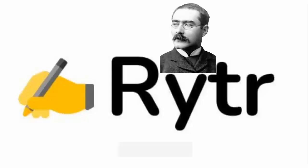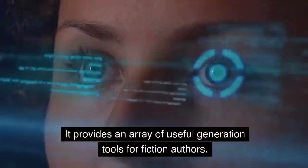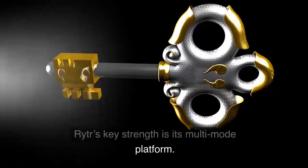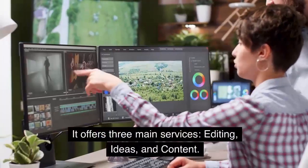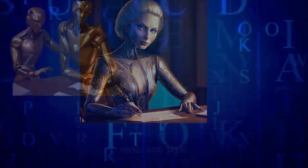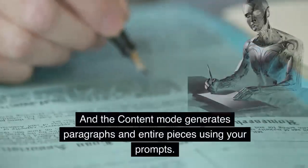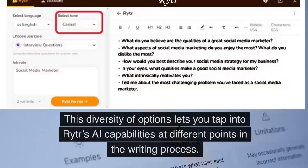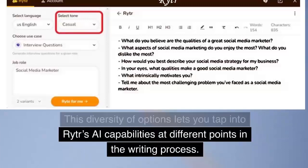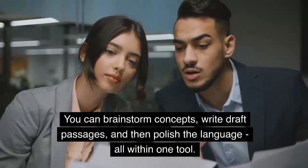Number 3: RYTR. RYTR bills itself as an AI-powered writing assistant. It provides an array of useful generation tools for fiction authors. RYTR's key strength is its multi-mode platform. It offers three main services: editing, ideas, and content. The editing mode checks your grammar, tone, and style. The ideas mode provides creative prompts and titles. And the content mode generates paragraphs and entire pieces using your prompts. This diversity of options lets you tap into RYTR's AI capabilities at different points in the writing process. You can brainstorm concepts, write draft passages, and then polish the language all within one tool.